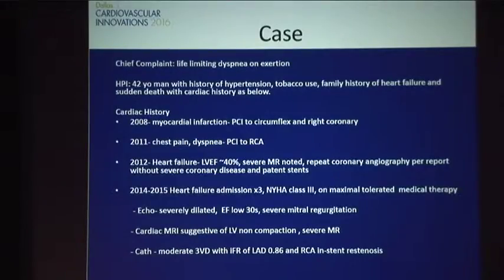His echo still showed severely dilated, low EF, and severe MR. Cardiac MRI had shown that his trabeculations, which were just thought to be prominent, were more consistent with LV non-compaction. CATH was repeated, which did show moderate to significant coronary disease. IFR of his LAD was 0.86, which is classified as significant for ischemia. He also had some in-stent re-stenosis in the right coronary, and on stress testing, also inferolaterally.